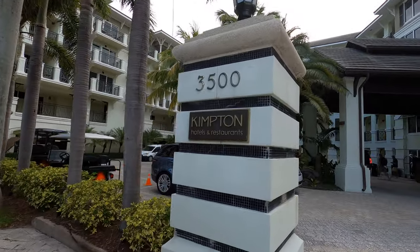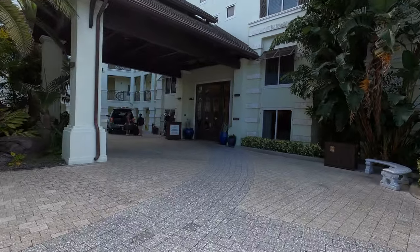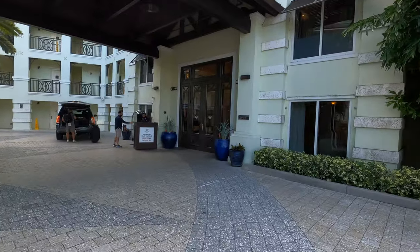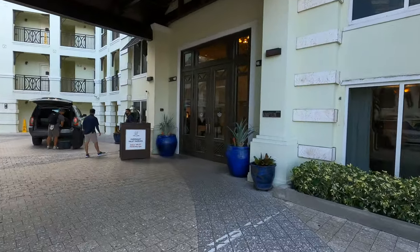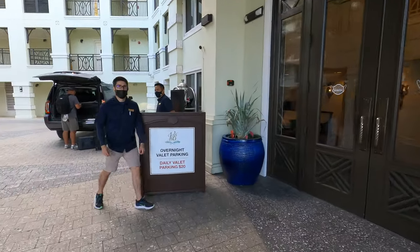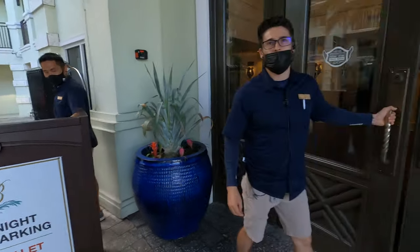We booked our stay through Hotels.com and it is considered one of their VIP properties, so we did get a free upgrade. They gave us a complimentary bottle of wine, which was really exciting. We did rent a car. There is a $20 a day resort fee and that does include the overnight valet parking.